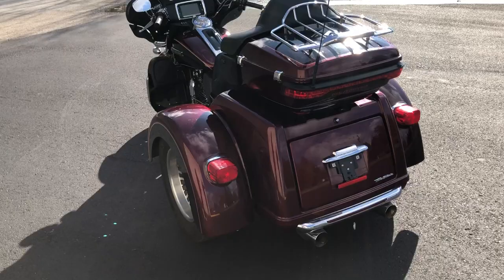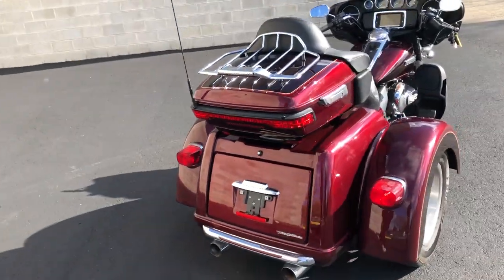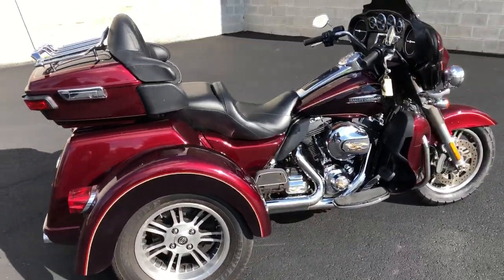Gas cap and air intake. Just serviced here at the dealership — this thing's ready to go. Only $19,999 guys. Give us a call, we'll get it done: 810-648-9500.